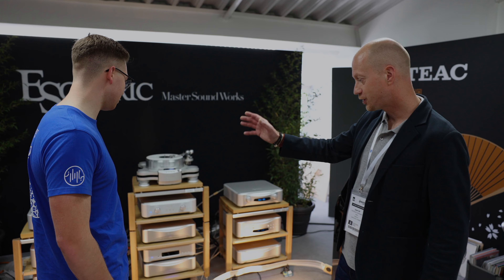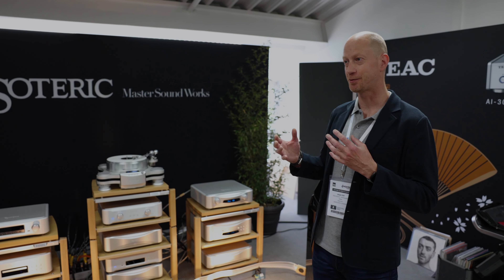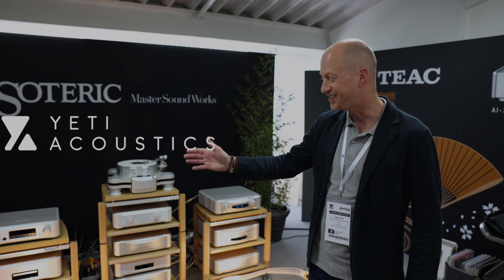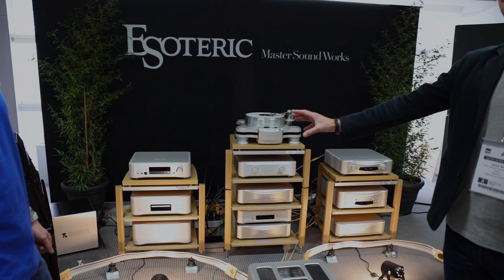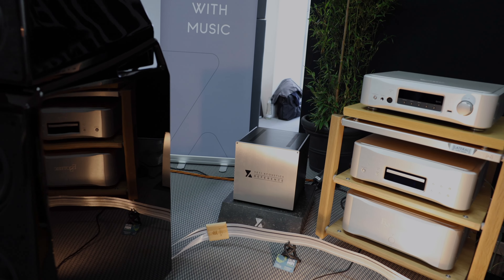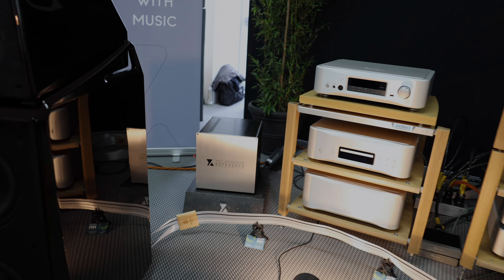Another thing worth mentioning — at a show like this, there's always very polluted electricity in the network. This time we're using a Dutch brand, E80 Acoustics. It's a reference filter — the best they have, around 10,000 euros. It weighs 150 kilograms, which is incredible for its size. It was really difficult to unpack and install here, but it does a miraculous job.